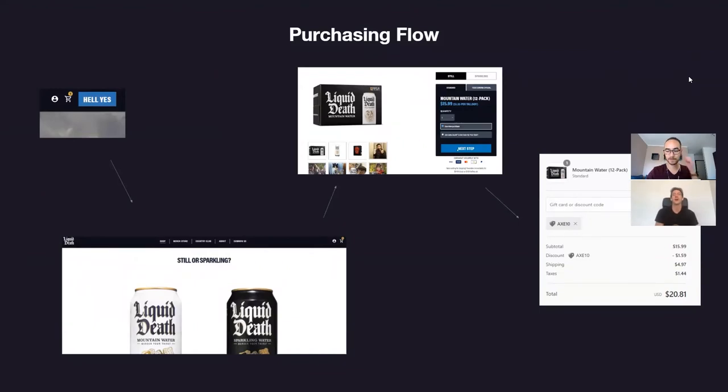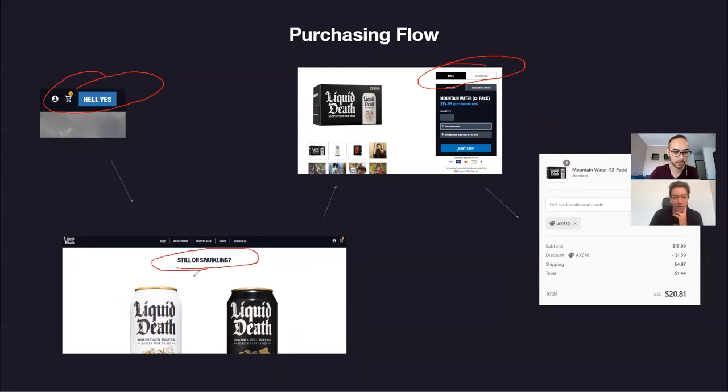As for their purchasing flow, it's pretty typical for a Shopify setup, but I'm a little disappointed. 'Hell Yes' is a weak CTA for something a visitor uses when intending to purchase. On the product page showing Still and Sparkling, there's nothing that tells me I should hover over one of these and click it. Maybe if the cans were rotating, or there was a CTA button underneath each product type, I'd know this is where I choose. It's a little confusing and ambiguous — and the product looks so good, this is a great spot to showcase it.